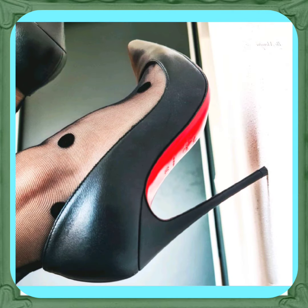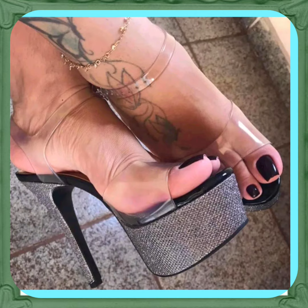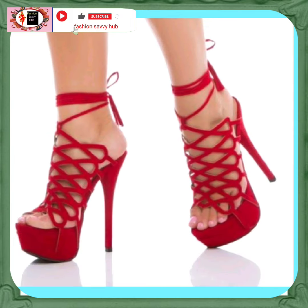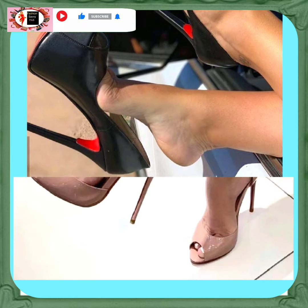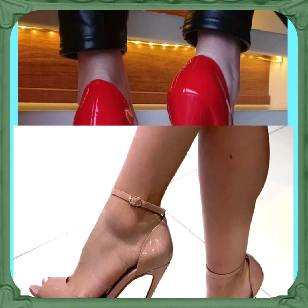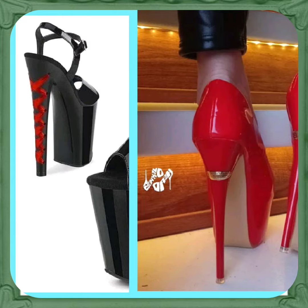Watch this video till the end and you will get some ideas about the different kinds, styles, and color combinations of heels that make your outfit more pretty. As you know, heels can give you a temporary height boost that can help you look taller than your actual height.